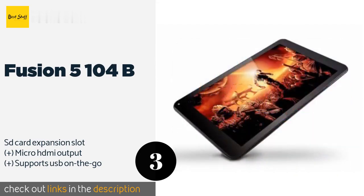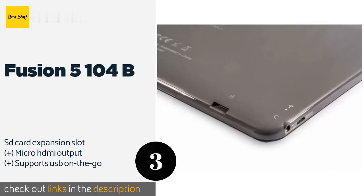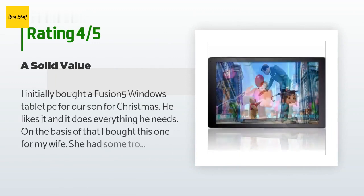The next product is the Fusion 5 104B — an especially good choice for those on a strict budget. The Fusion 5 104B is just powerful enough to complete a wide range of tasks at school. It's not ideal for gaming or viewing media, but you shouldn't be doing those until your homework's finished anyway. This product is available on Amazon for $90, with an average of 4 stars from more than 1,667 customer reviews.